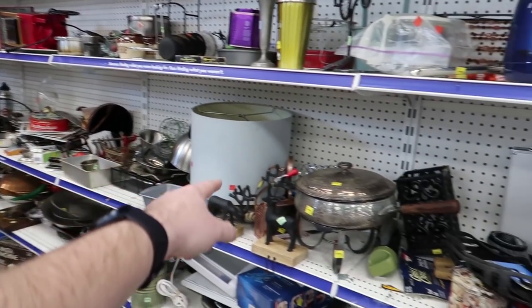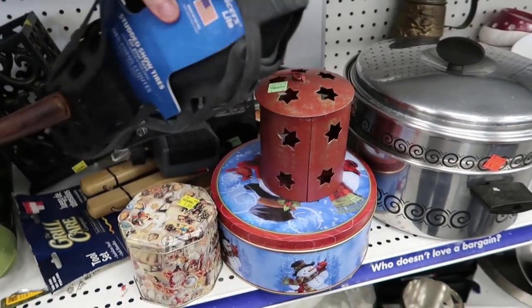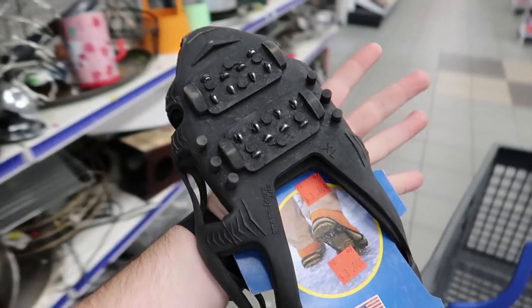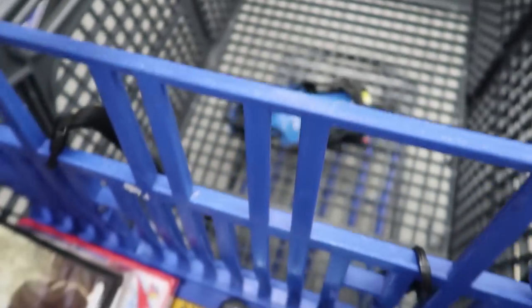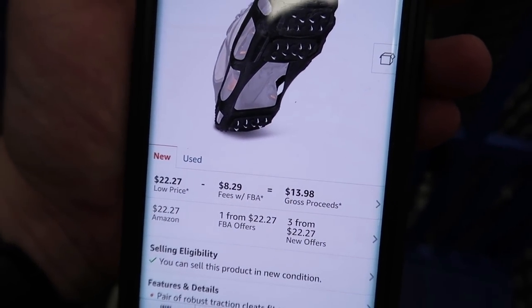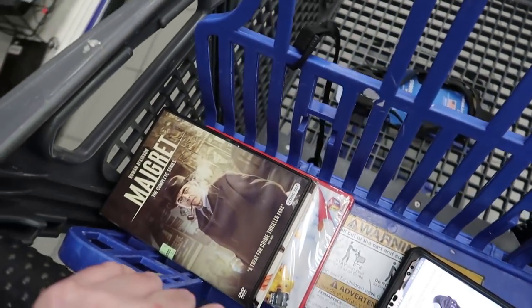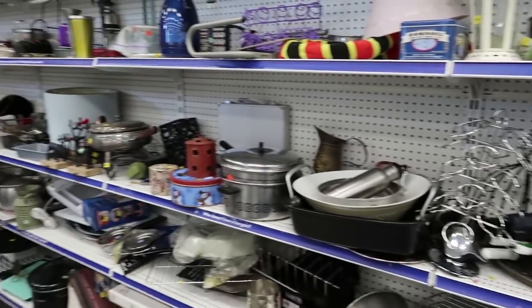Looking at this back wall, I noticed these — I used to sell these all the time but haven't found one in years. It's brand new studded snow tires for your feet. Winter's coming — you can see they're three dollars. I scanned it into Amazon and we're looking really good: great rank, selling for twenty-two bucks, and you'll make about eleven dollars after fees. So we're at roughly thirty-five dollars in profit so far — not bad, happy with that.